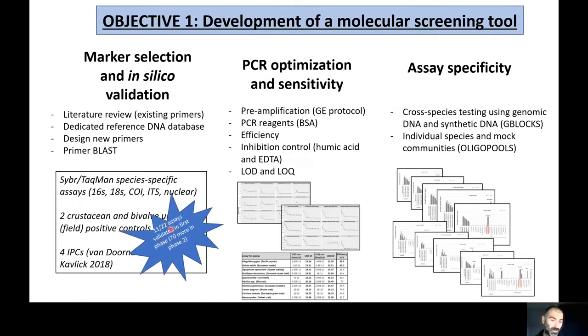In the first phase, we tested 22 assays — new and existing — of which 11 were validated in a relatively short period of time. We have learned a lot from that step and are about to embark on testing 70 more assays. For PCR optimization and sensitivity, we focused heavily on inhibition control given the nature of plankton and large-volume samples, and we established limits of detection and limits of quantification for all assays in just a few runs.